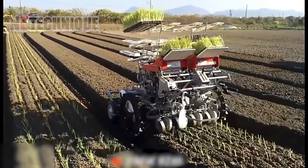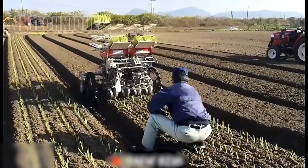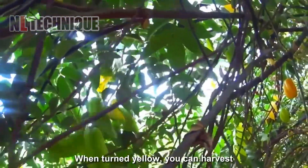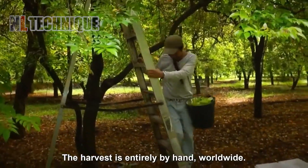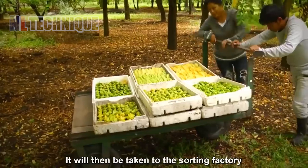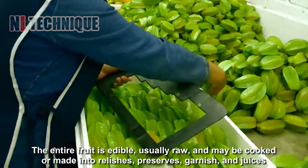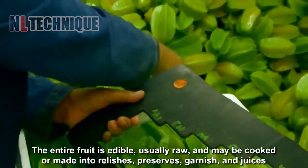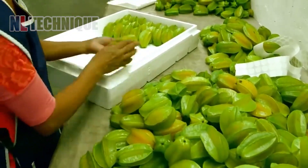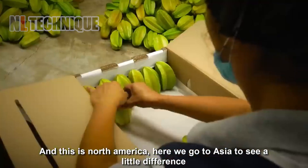We focus on a machine revolutionizing planting — the Onion Transplanter by Kamiko India — which plants onion seedlings with remarkable precision and speed. We then turn to the star of the show, the carambola or star fruit, learning about its harvest and the various ways this delightful fruit enhances dishes across Southeast Asia.